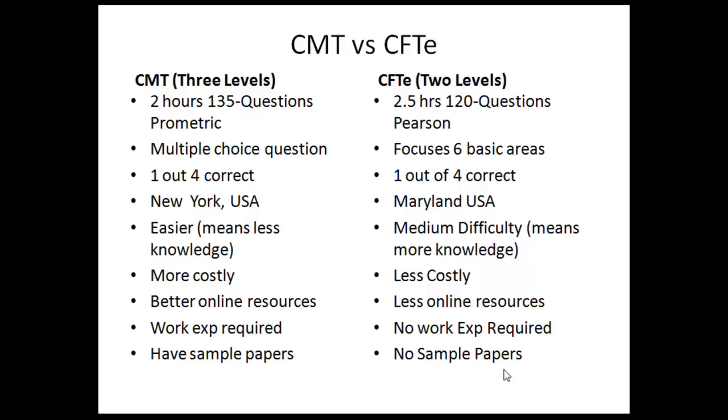Here is the comparison we will be going through. CMT has three levels; CFT has two levels. The level one of both exams is around two to two and a half hours. Both are multiple choice questions, and both have their centers located in the USA, with both companies headquartered there as well.